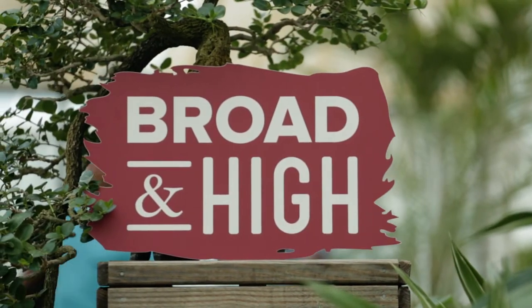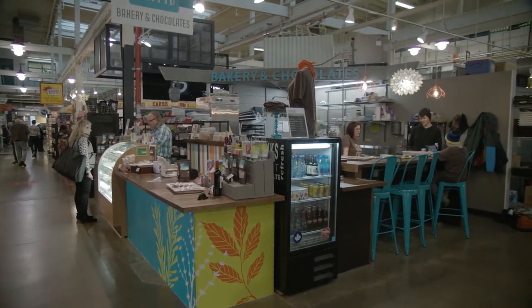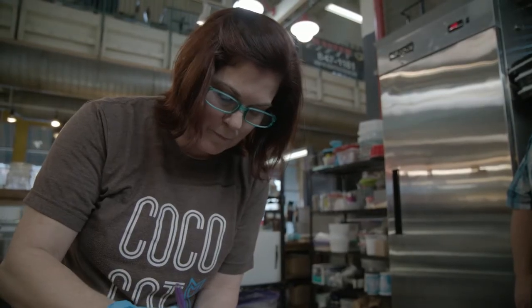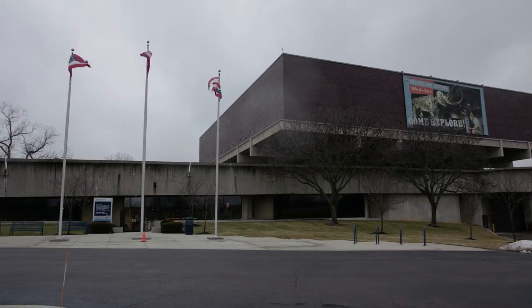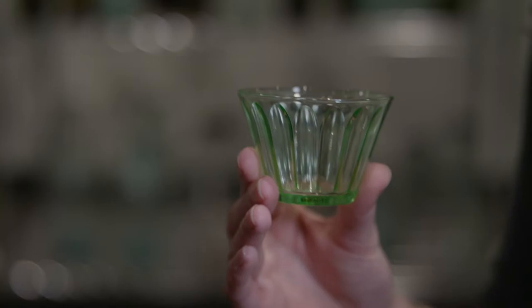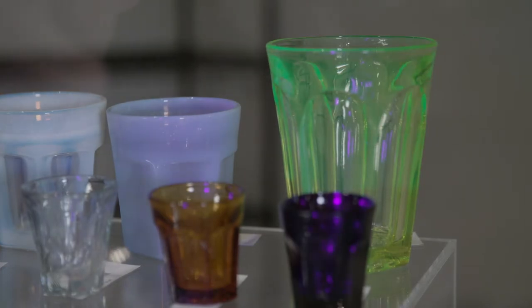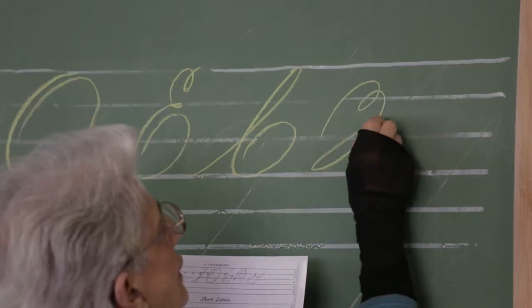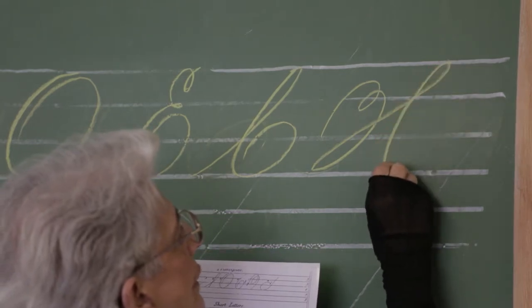This time on Broad and High: we're checking out a sweet new tenant at the North Market. A lot of people just want plain chocolate — well, we don't do that. Then we're stopping by the Ohio History Center to explore some dangerous curiosities. It is glassware that has trace amounts of uranium in it. And fancy lettering that will put your penmanship to shame. This and more, right now on Broad and High.